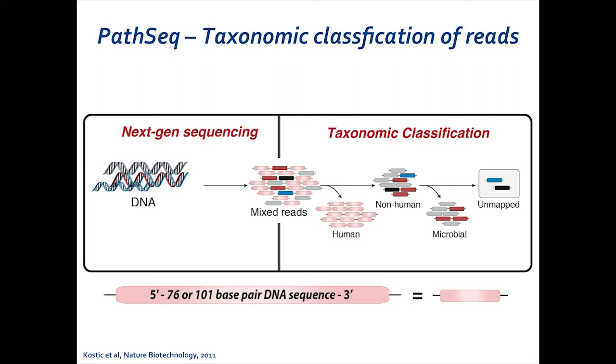With our computational taxonomic classification platform, we start with this DNA, perform next-generation sequencing, and generate a bunch of mixed reads — each read depicted as a bar, with the color representing the cell of origin, where pink represents human. We then iteratively align these reads to a reference genome. We start with the human genome, and everything that aligns there I bin out and discard. I then spend a lot of time thinking about the non-human reads, iteratively aligning to all reference genomes published in the NCBI database — including fungi, viruses, and bacteria — and categorize them, labeling each read as salmonella, E. coli, and so on. Usually, we're left with a very small number of unmapped reads at the end of this process.